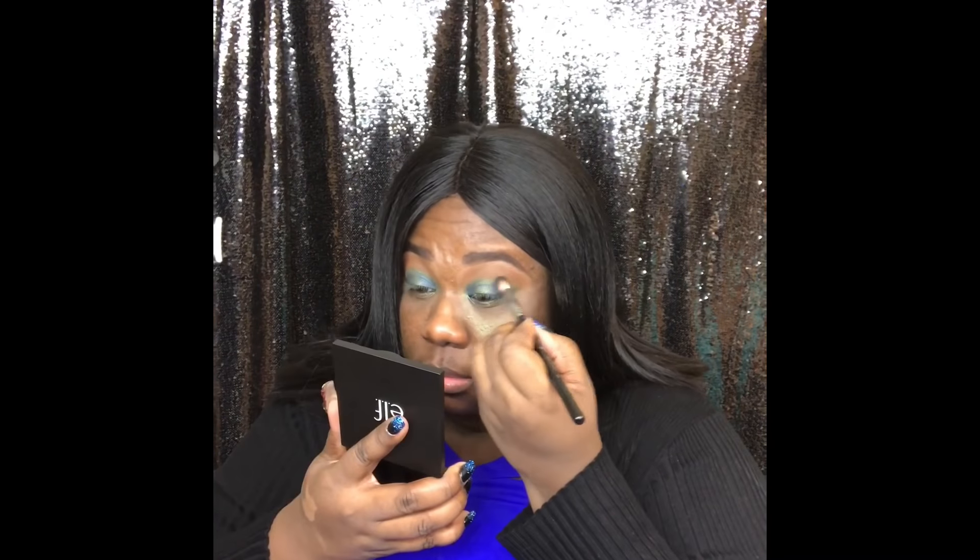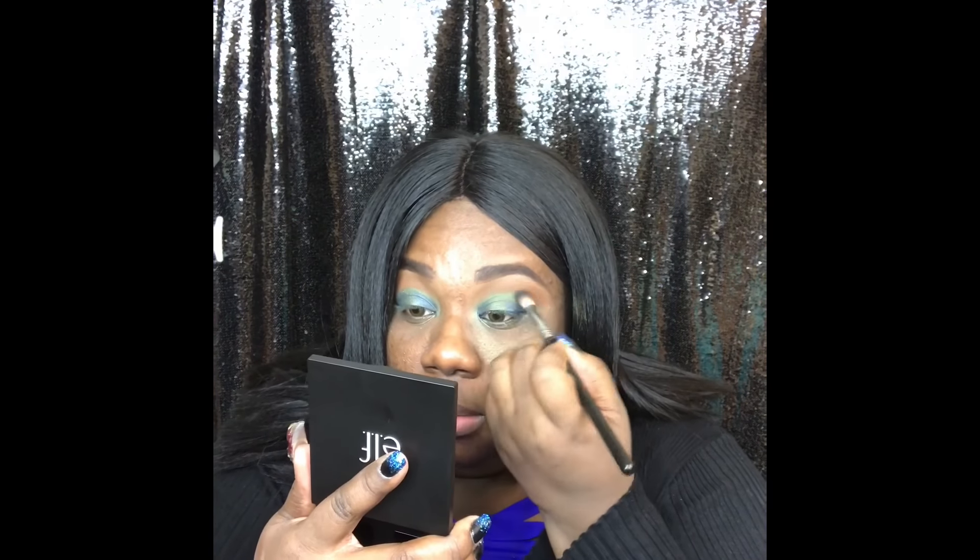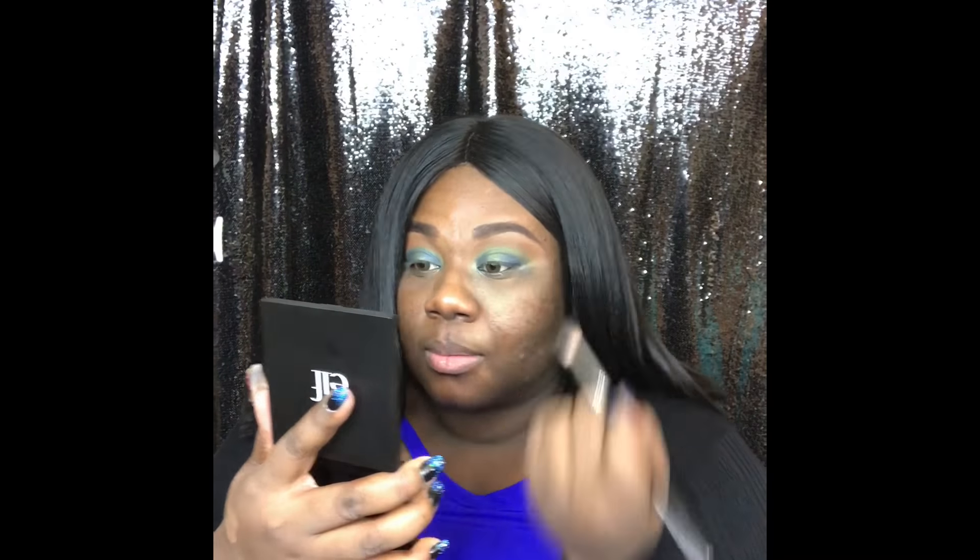You can still see some of the green in the middle. I'm just taking a clean brush with nothing on it and blending out the harsher lines I'm seeing, blending the colors together so they blend seamlessly.